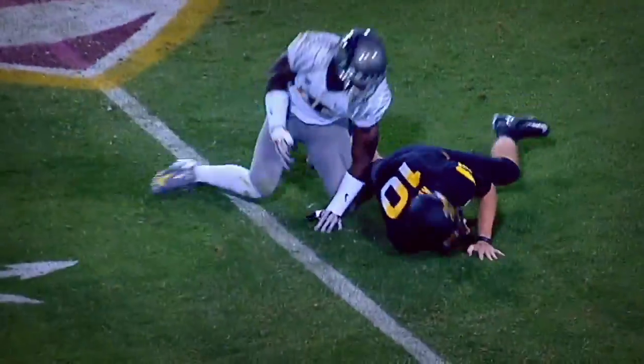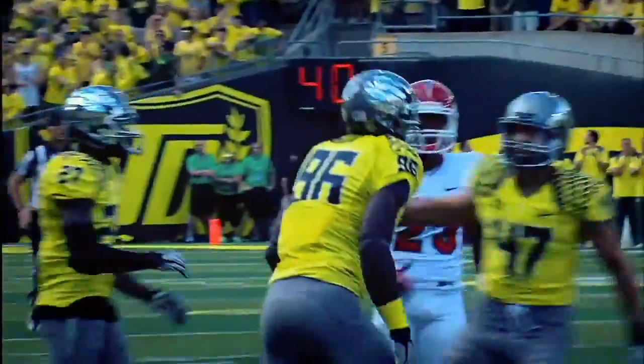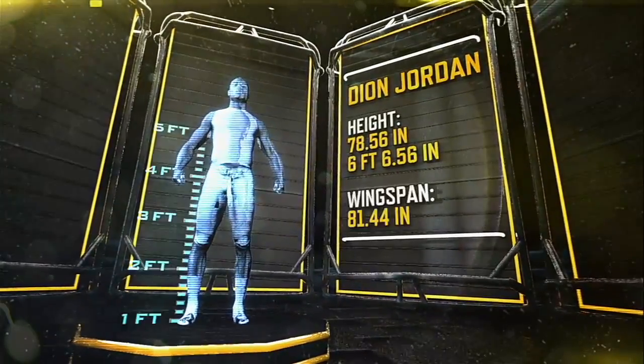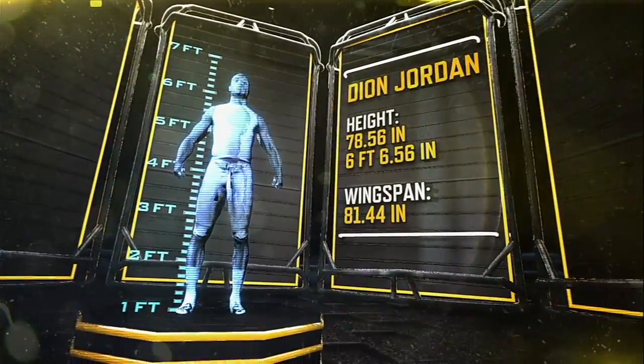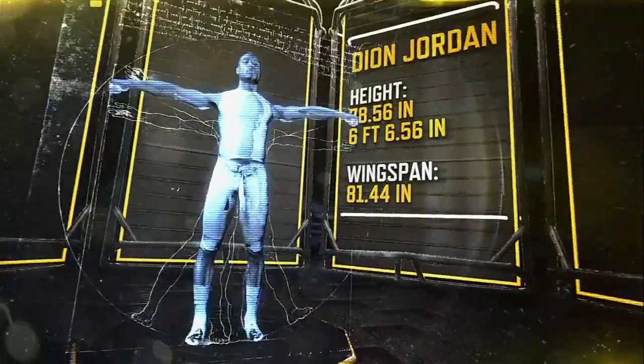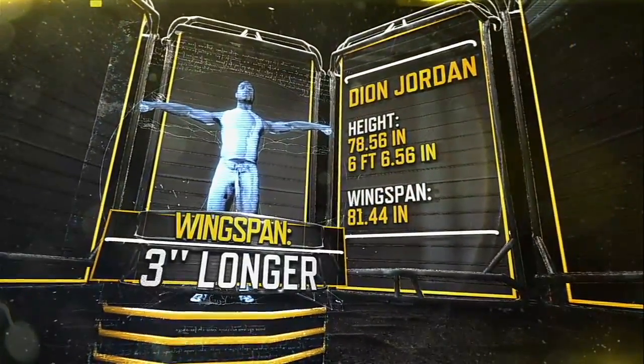One of Jordan's most impressive attributes is his sheer size. Standing at nearly 6'7", Jordan's 81-plus-inch wingspan is, according to the proportions in Da Vinci's Vitruvian Man, about three inches longer than normal.